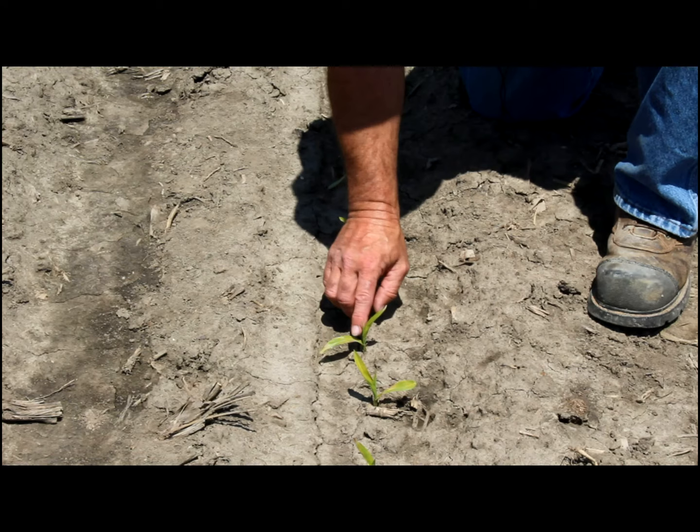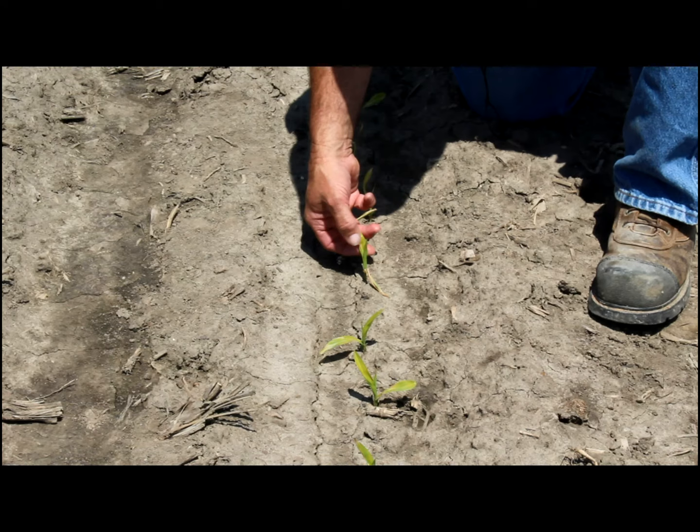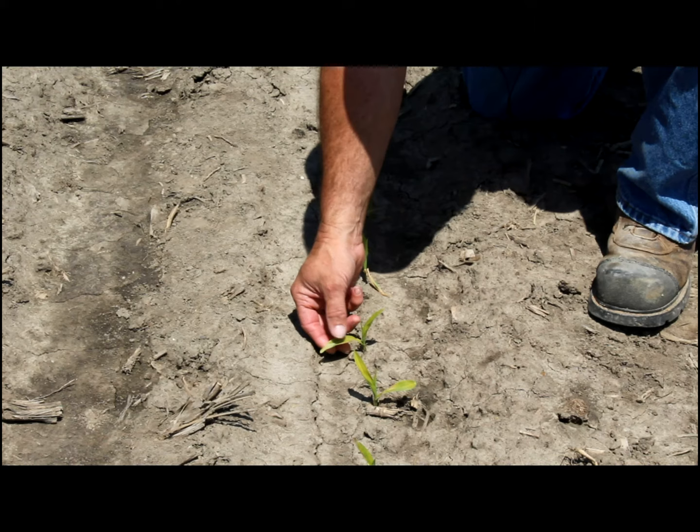On this one, the plumule leaf has already died and fallen to the ground, and you can see the damage in the next true leaf up here. This looks like a potential herbicide issue or maybe even a sulfur or nitrogen deficiency, but you can tell by the discoloration and the scalding that you see on the leaf itself.